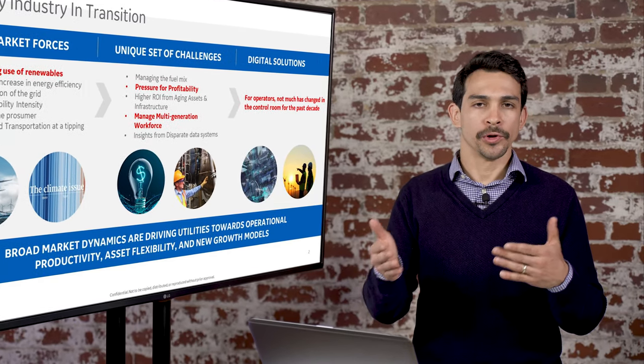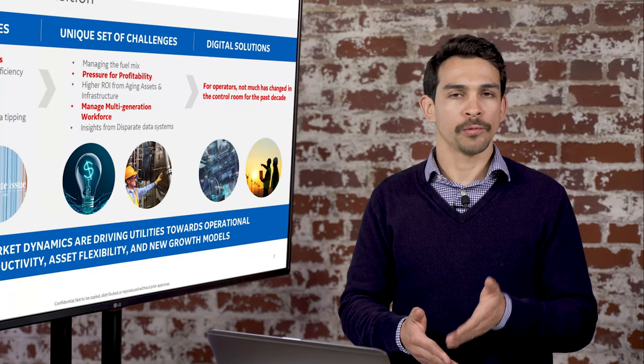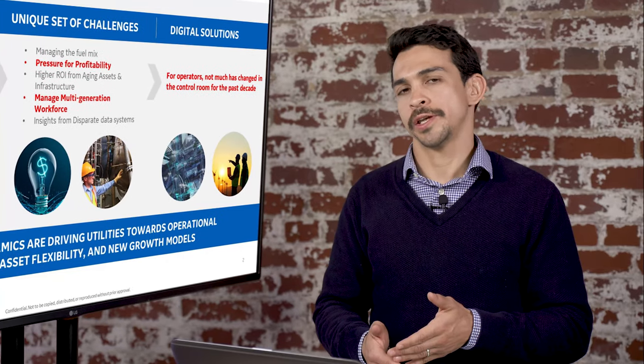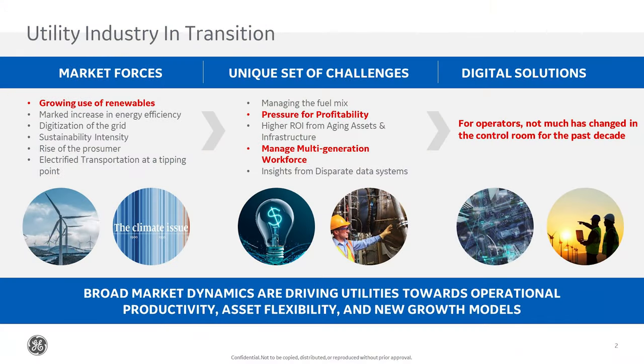The reality is that renewables have come in, penetrated the market faster than we thought was possible, and significantly disrupted the utilization of traditional thermal plants, really putting downward pressure on profitability and O&M costs.